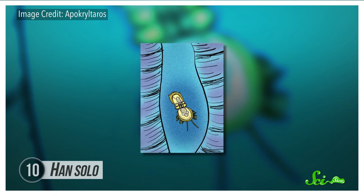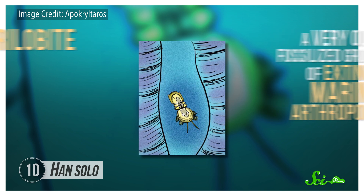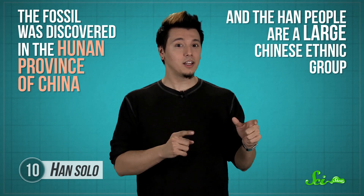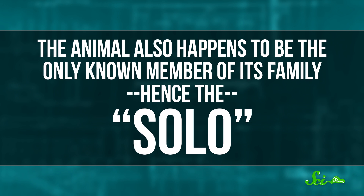And finally, no list of fun names would be complete without a Star Wars reference, and my favorite has got to be Han Solo — not the character, well, maybe the character, but the actual species. It's a type of trilobite, a very old fossilized group of extinct marine arthropods, and its official scientific name is just straight-up Han Solo. Researcher Samuel Turvey admits his friends dared him to name something after a Star Wars character. But the name is actually very clever: the fossil was discovered in the Hunan province of China, and the Han people are a large Chinese ethnic group. The animal also happens to be the only known member of its family — hence the Solo. Trilobites were also diverse, widely distributed, and if you can find one, they're often nearly as well-preserved as Harrison Ford in Carbonite.